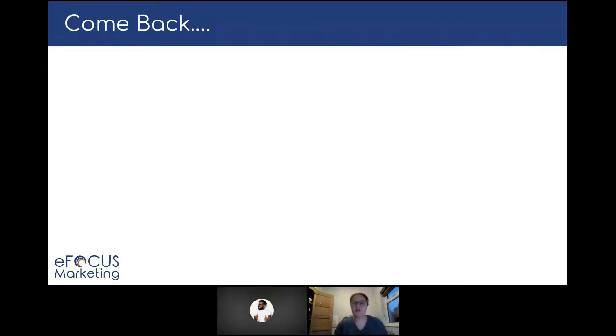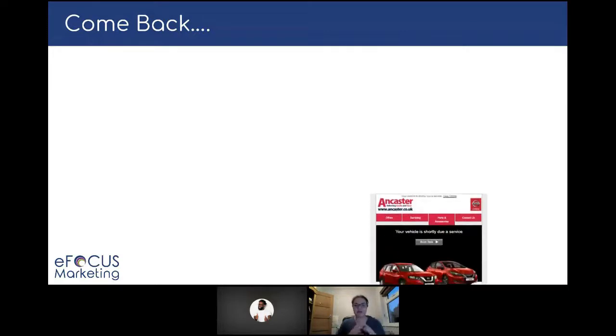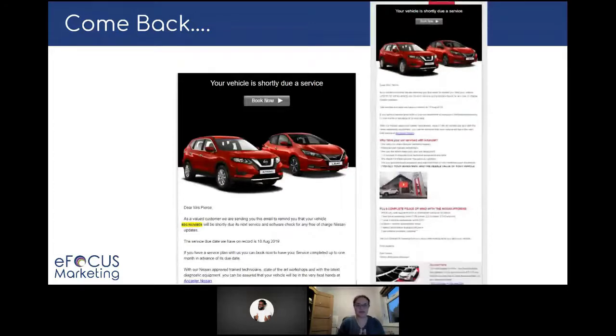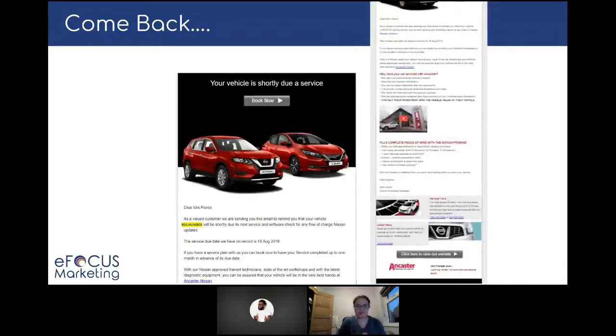Get them to become advocates for your brand — share their purchases with family and friends or on social media. It really is about hitting them at the right time for them. And this is the perfect example from Ancaster Nissan: my car was due for a service and they pushed that straight through to me, reminding me based on my car, the specific date it was needed, information about what I needed to do to get my car there for the service, and what to bring with me. Everything that I would have needed to inform me to book and actually get that service done — a very clever email.